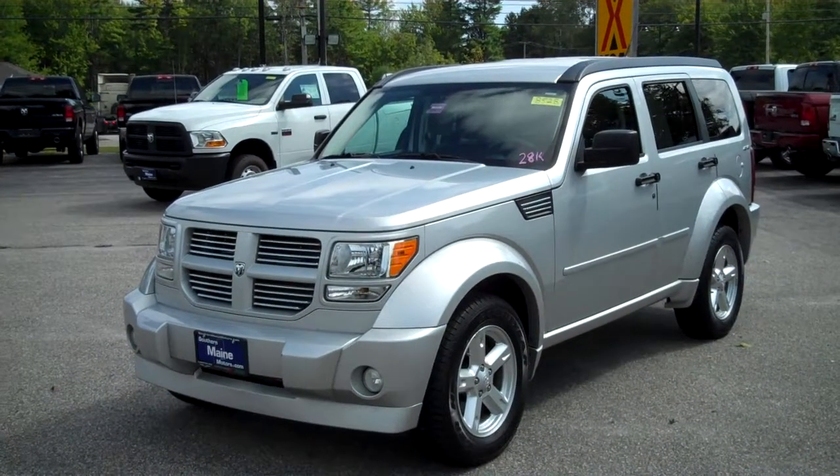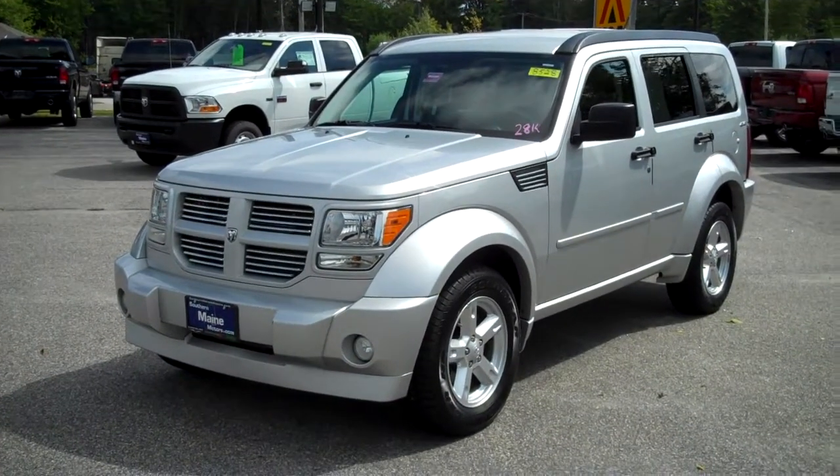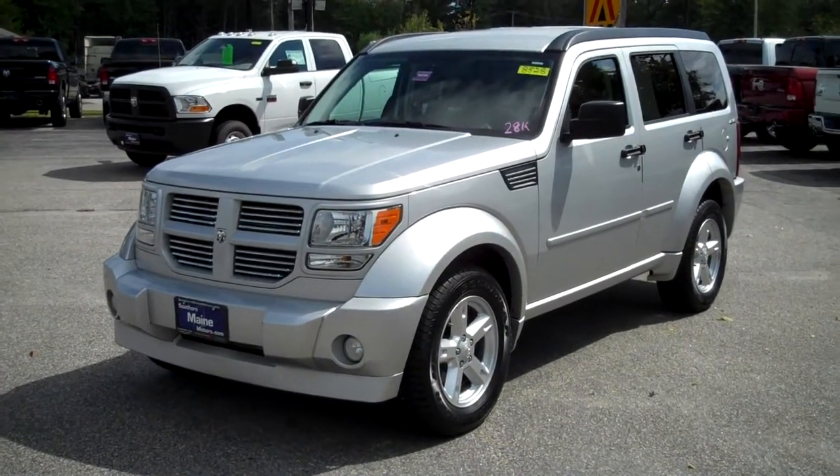Hi there, Steve Smith at Southern Maine Motors in Saco, Maine, and it's SUV season here folks. Today we've got one to tell you about — it's a 2011 Dodge Nitro, stock number 8528.